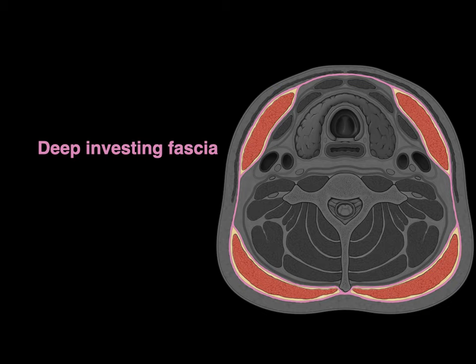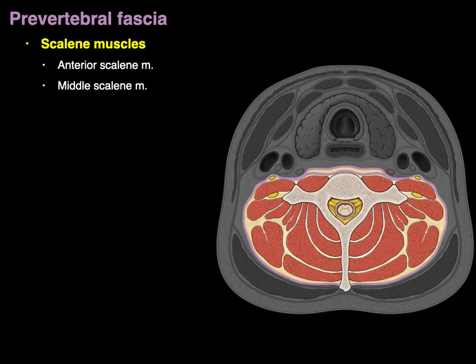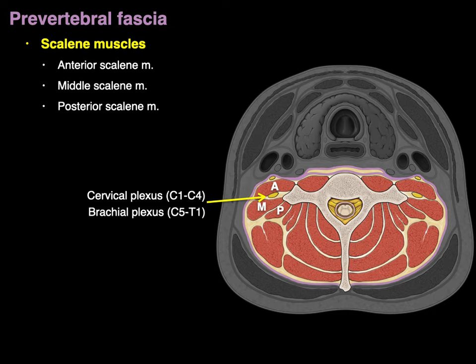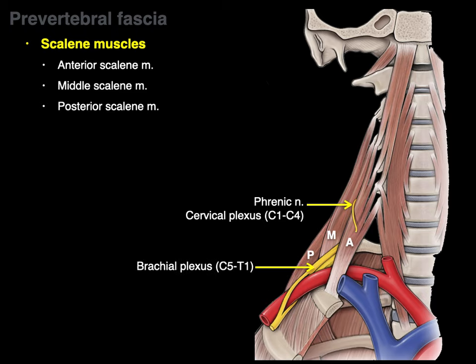Now moving from the deep investing fascia to the prevertebral fascia muscles, those include the scalene muscles — anterior, middle, and posterior scalene. In this cross-section there's anterior, middle, and posterior scalene muscles. The cervical and brachial plexuses exit between the anterior and middle scalene muscles. In the anterior view, you can see the anterior, middle, and posterior scalene, with the phrenic nerve — a branch from the cervical plexus — and the brachial plexus both exiting between anterior and middle scalene. The term 'scalene' is Greek for uneven because the anterior, middle, and posterior scalene are all different lengths.